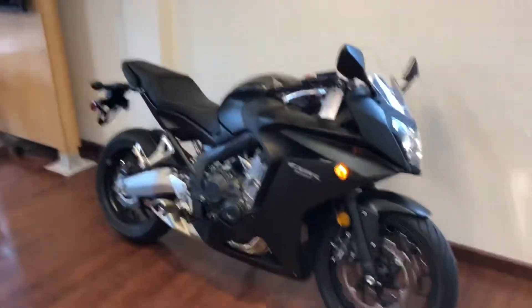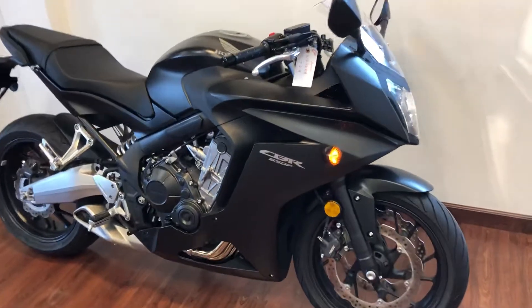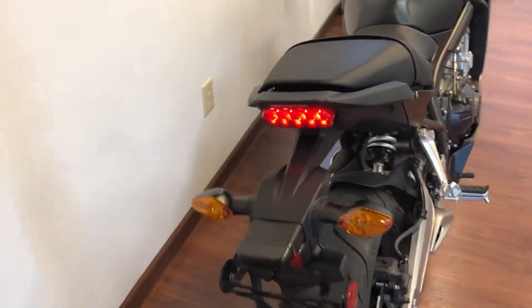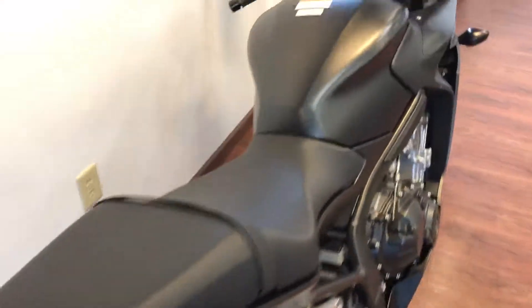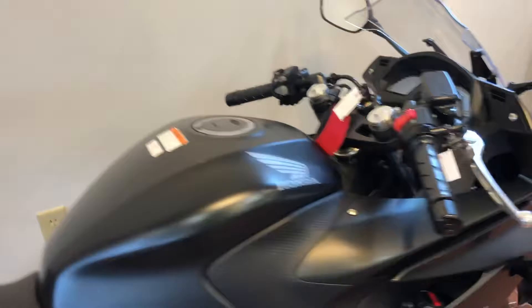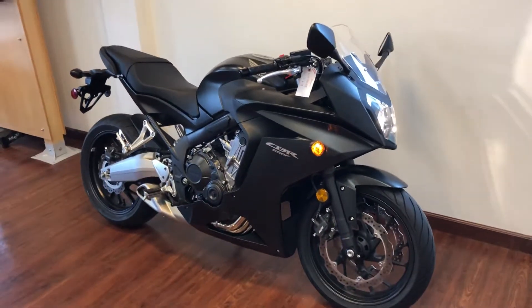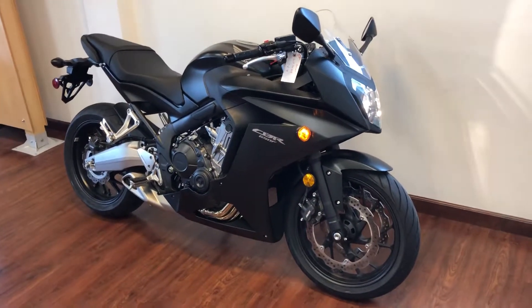It's got 70 miles on it and it's never been titled, so the warranty has not started. This has a full warranty and it's eligible for all Honda financing. The only mark on the entire bike is what I just showed you — other than that it's brand new. This is also eligible for an extended Honda warranty, and we can do Honda financing on this. This is the CBR 650F.